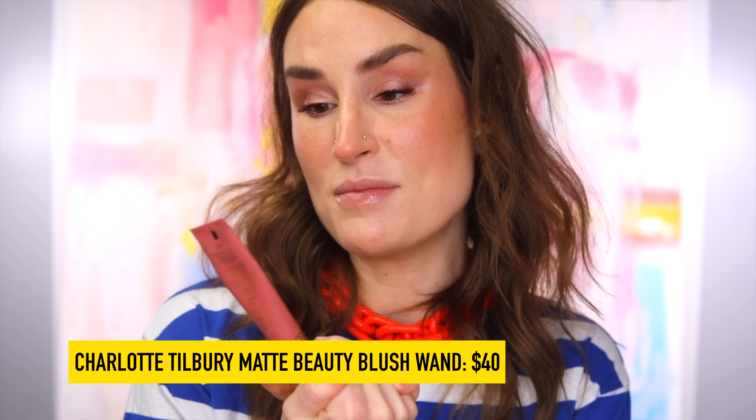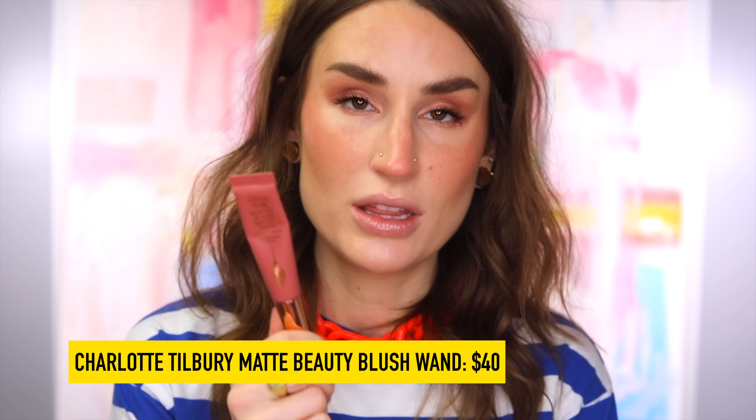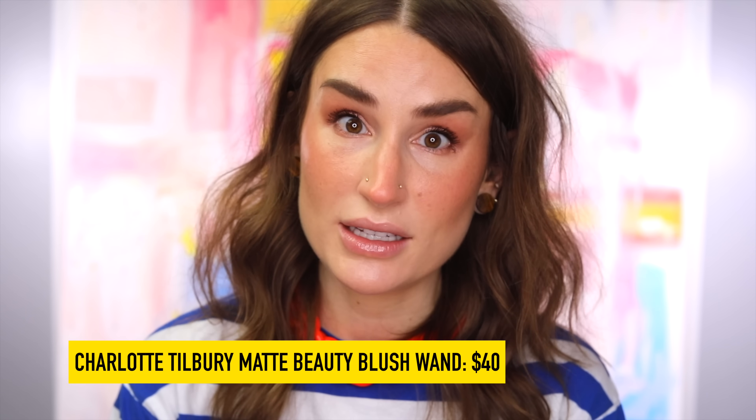The Charlotte Tilbury Pillow Talk Matte Beauty Blush Wand has really knocked my socks off, especially in the original shade Pillow Talk, because your girl has been into really basic colors lately. But as basics go, this is super reliable and I'm very impressed with the formula. The way that you can actually dab this on straight from the applicator directly onto whatever face of makeup you please, and it blends out without disturbing things underneath — this gets a 10 out of 10 for me. I love it and I just keep reaching for it.